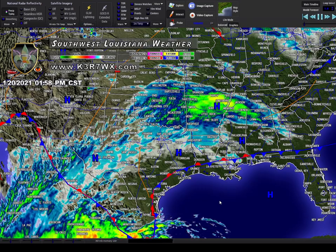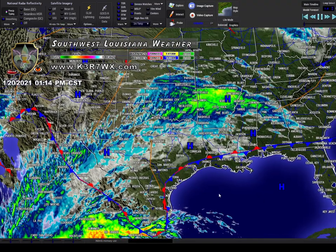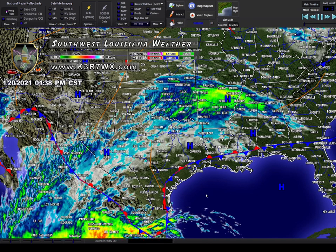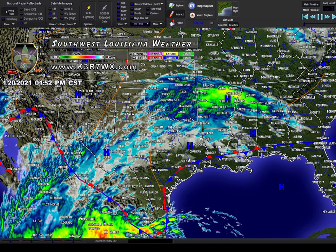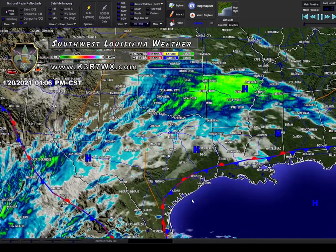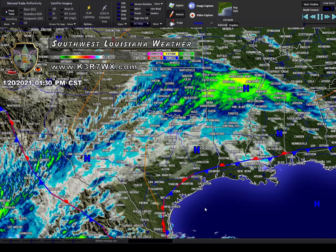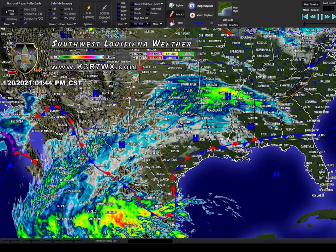We'll bring in the satellite loop here. Thank God we finally got the satellite integrated — the upgrade came out with big improvements, so now we have an animated satellite loop. What you're looking at is the infrared. We'll zoom in a little bit here — you can see a slow progression there, but it's only a one-hour loop, it gives you a general idea.